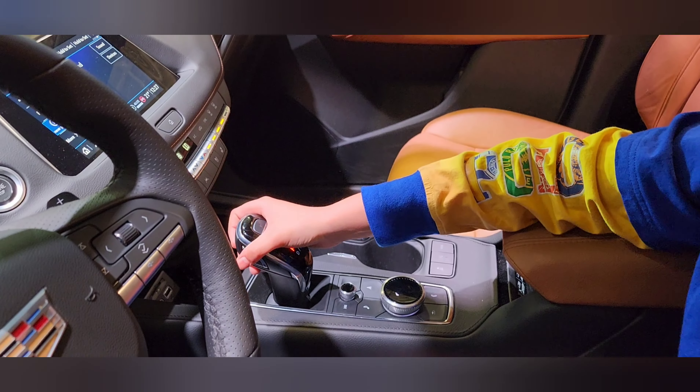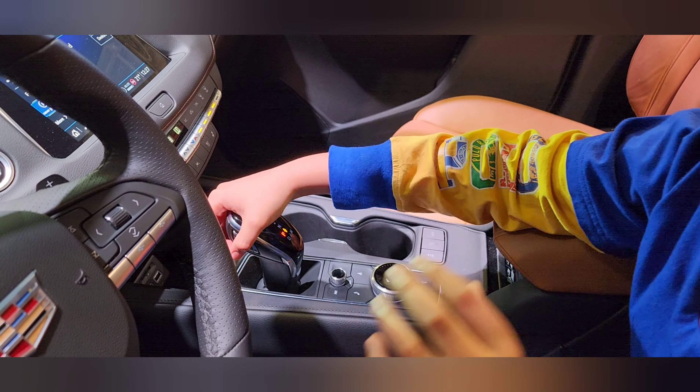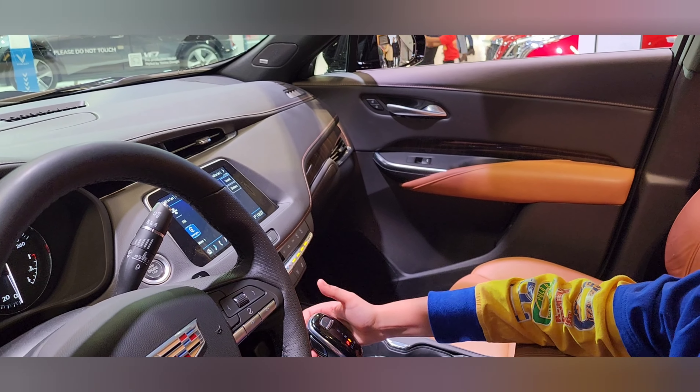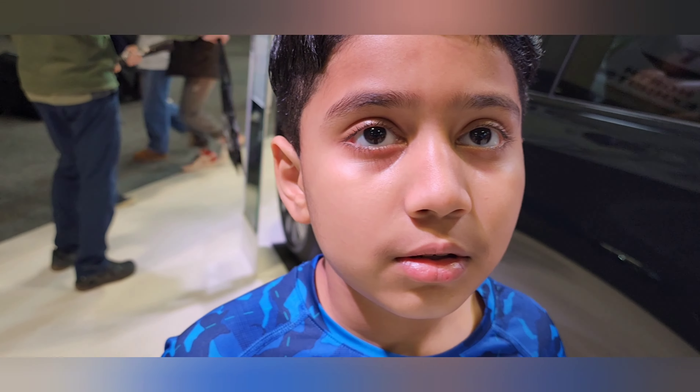They have speakers on both sides. They have a very cool mirror right here, and above that I love the sleek gear joystick — the gear lever — because it looks very sleek. We also got a sunroof up here. The best thing I love about this car is the gear stick and the back.